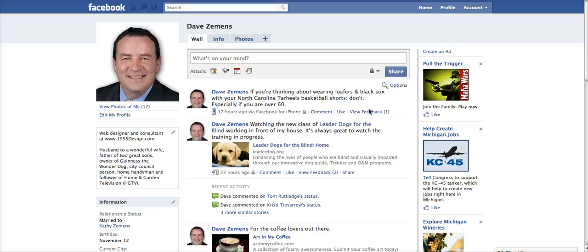Hi, Dave Zemmons from 1955 Design. Facebook just recently instituted a feature called Letting Your Friends Check You Into Places. I don't have any interest in having my friends check me in — legitimately or otherwise — to any place, so here's how you can disable that feature on your Facebook account.